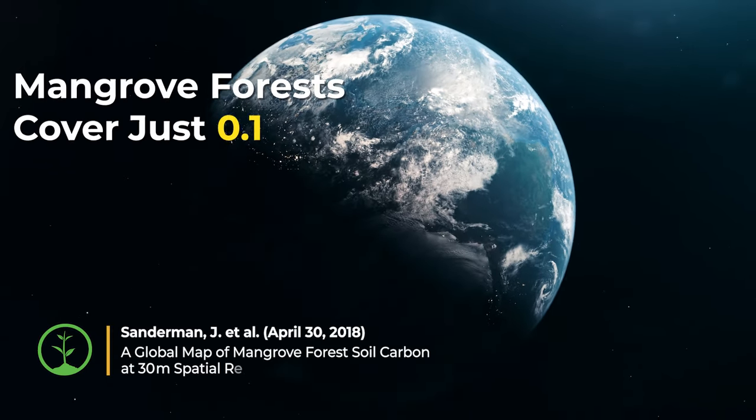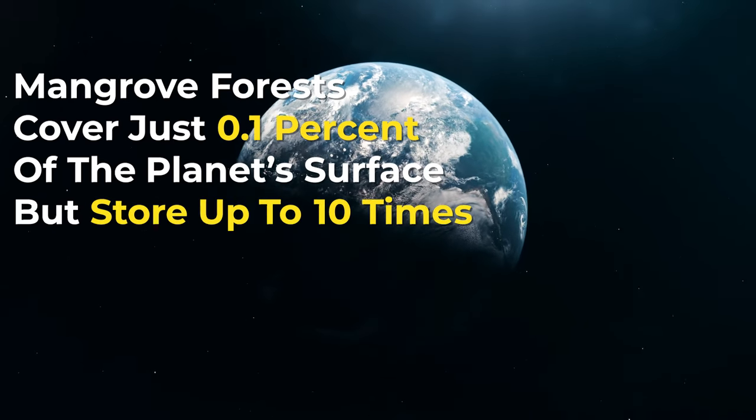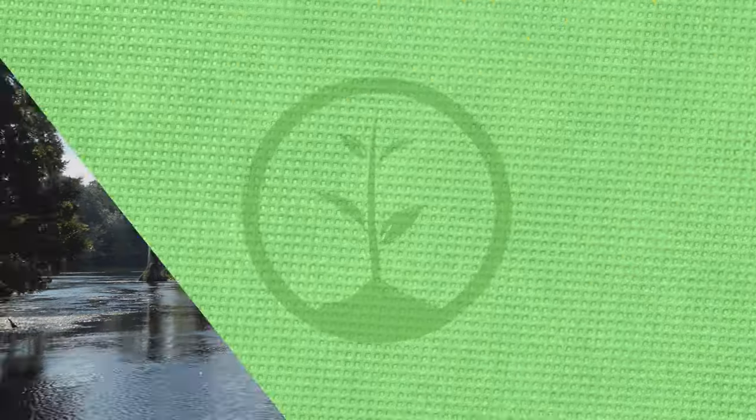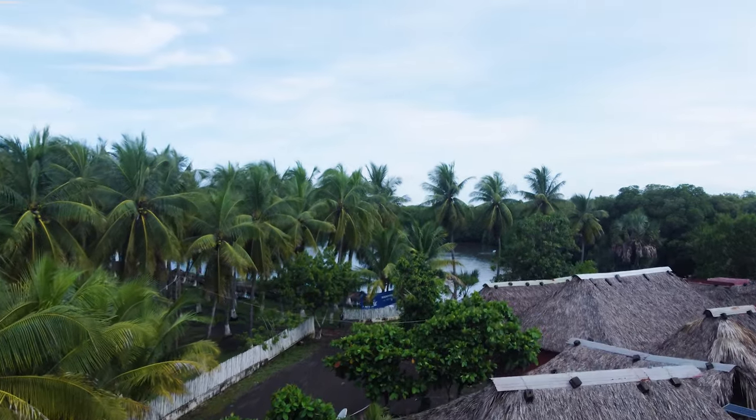Mangrove forests cover just 0.1 percent of the planet's surface, but store up to 10 times more carbon per hectare than terrestrial forests. Mangrove forests are one of the most important coastal ecosystems for storing carbon, providing critical habitat, and protecting coastal communities.